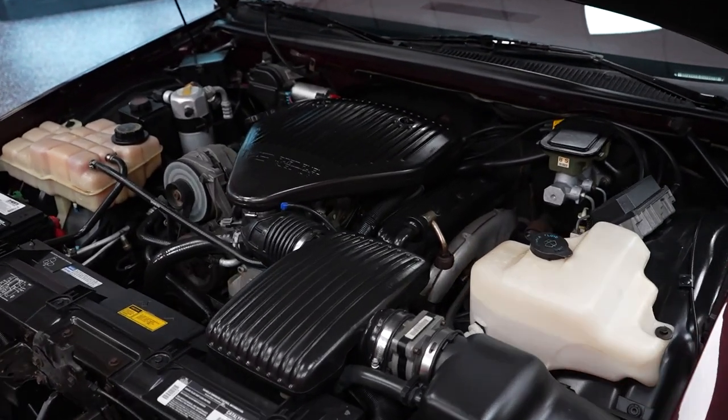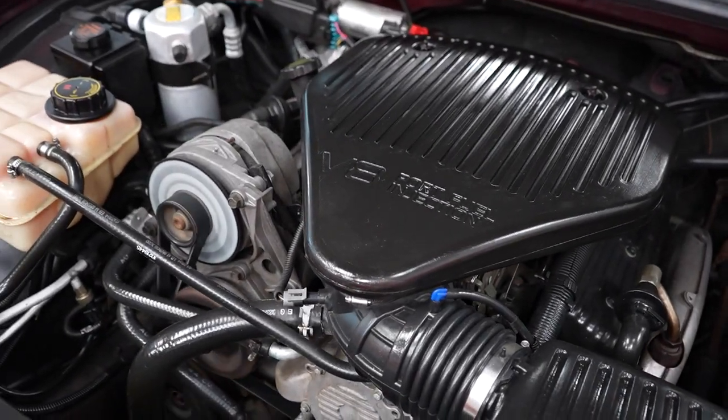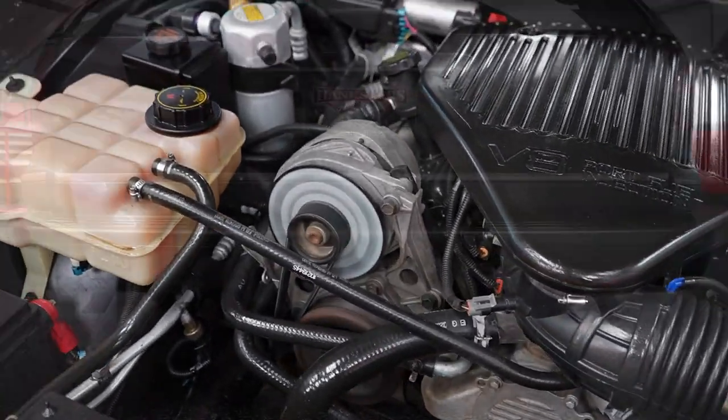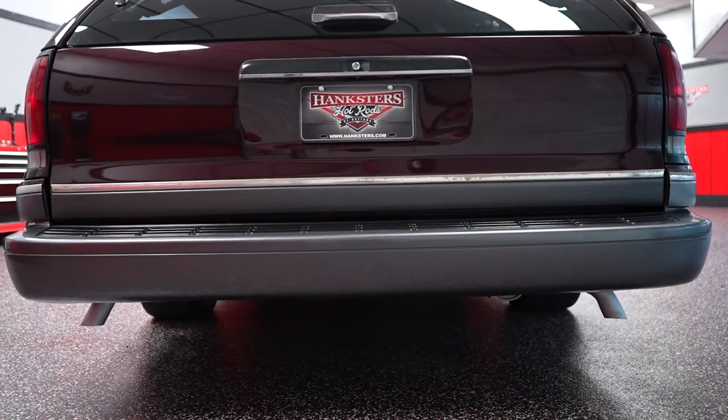Of course, if you are a car collector, enthusiast, or hobbyist with your own open or enclosed carrier, you can trailer this car home. And if you're local to us here in Daytona Beach, you can certainly drive this '94 Caprice home. Hankster's Hot Rods is located in Daytona Beach, Central Florida. Our website is Hanksters.com — check us out.